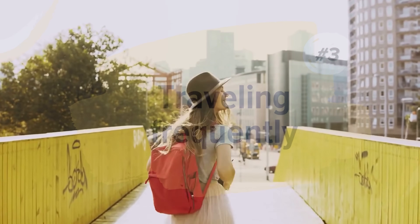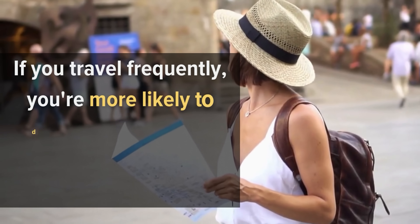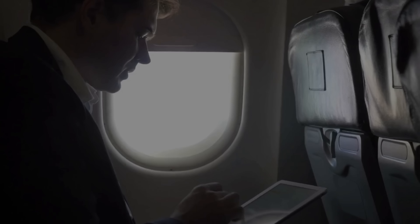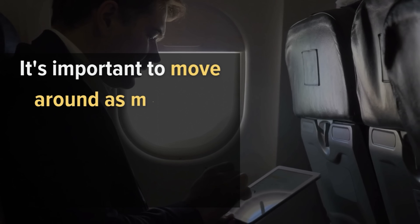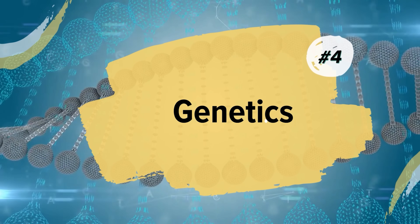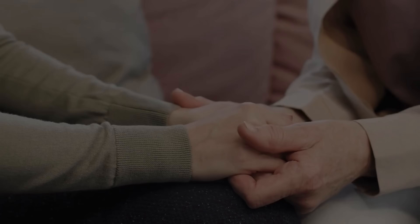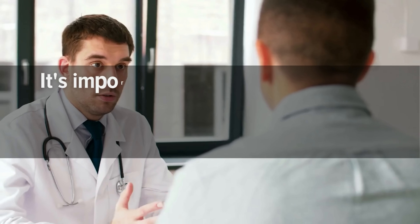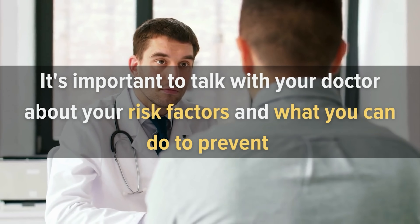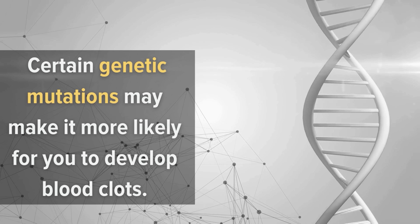Number 3: Traveling Frequently. Traveling frequently is a common cause of blood clots. If you travel frequently, you're more likely to develop a blood clot than if you rarely travel. When traveling by plane or train, it's important to move around as much as possible and avoid sitting still for long periods. Number 4: Genetics. Genetics is believed to be a main cause of blood clots in many cases. If you have a family member who has had blood clots, it's important to talk with your doctor about your risk factors. In some cases, certain genetic mutations may make it more likely for you to develop blood clots. This is called thrombophilia.